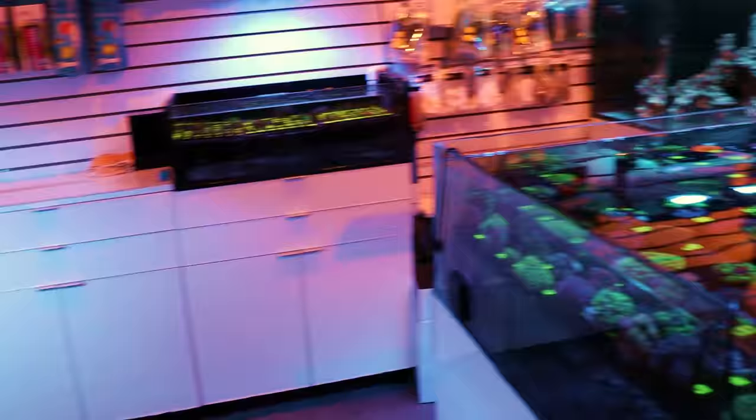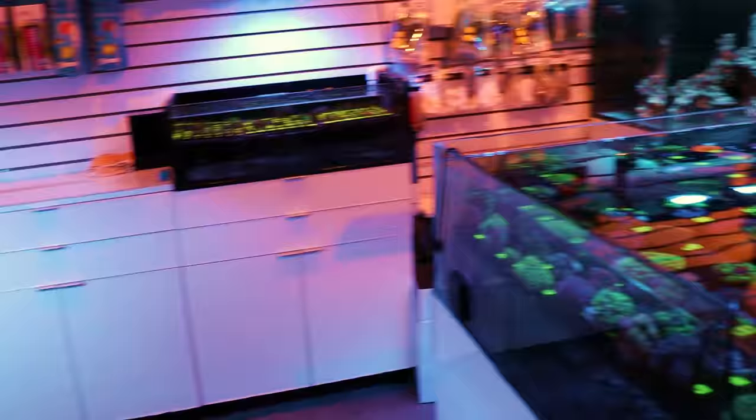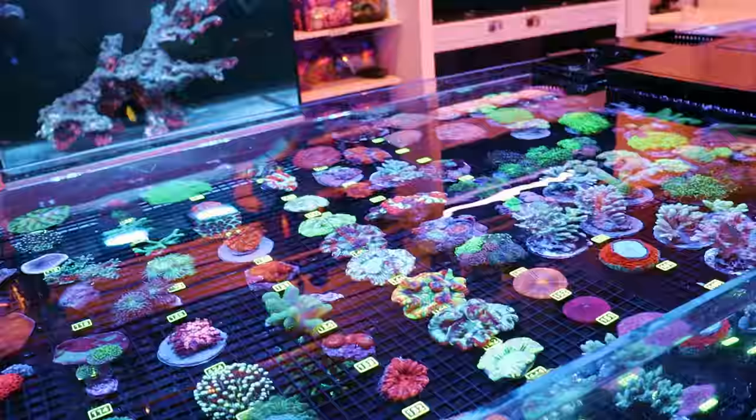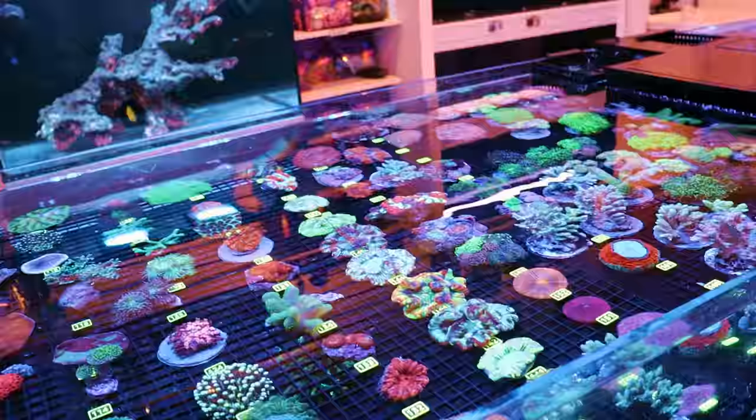LPS corals like to hang out and chill. They want to just flow gently in the current — that's how you should think about most LPS corals, with some exceptions. For open brains specifically: low to medium flow. You want them to be able to clear their bodies of any detritus, so you don't want super-low flow or super-low light — you have to find that sweet spot.